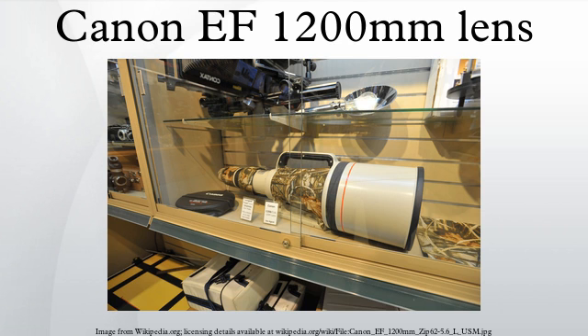This lens is constructed with a metal body and mount, and with plastic extremities and switches. Its features include a wide rubber focus ring that is damped, a distance window with infrared index, the ability to limit the focus range, a focus preset mechanism, and the ability to set the AF speed.